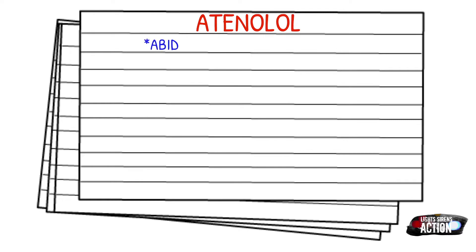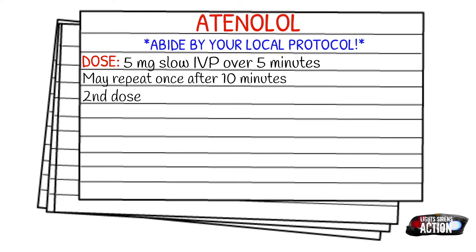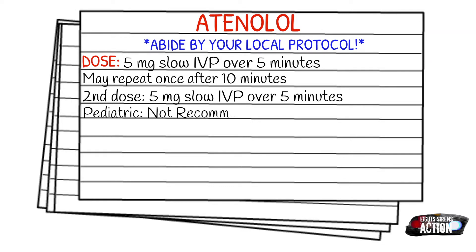Before we get into dosages, make sure that you abide by your local protocol and stay within your scope of practice. The dose is going to be 5 mg slow IV push over 5 minutes, and you may repeat this once after 10 minutes. The second dose is exactly the same — 5 mg slow IV push over 5 minutes — and it is not recommended in pediatrics.